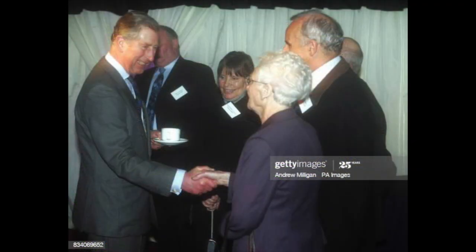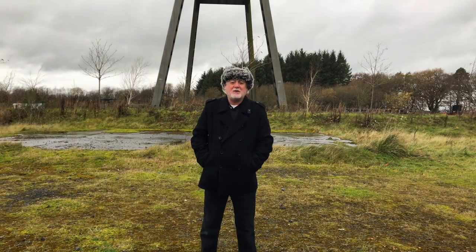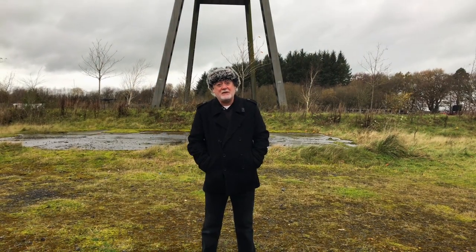Once it was refurbished, we got Prince Charles, the Duke of Rothesay, to come and open it. I was amazed at the history that is sometimes right on your doorstep.